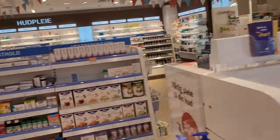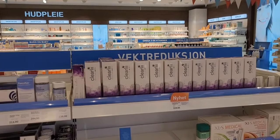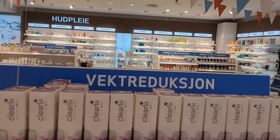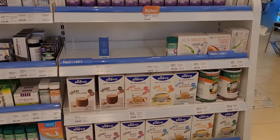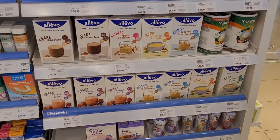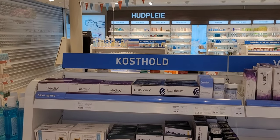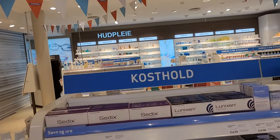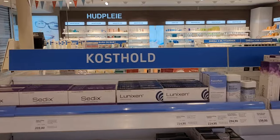This portion is for weight reduction — weight reduction products should be here. And that's the 'kosttilskudd,' which means multivitamins — these are the multivitamin supplements.